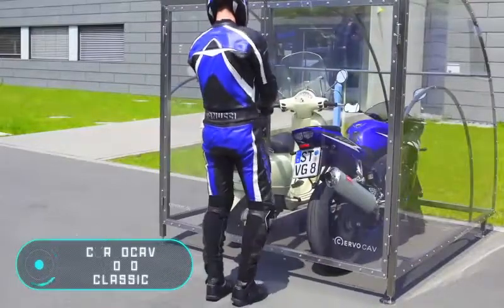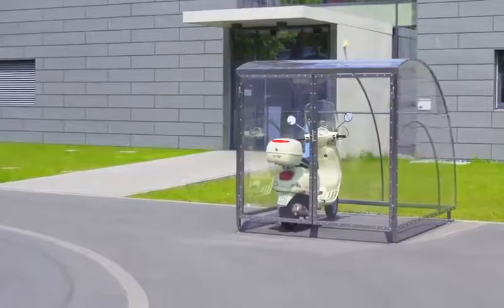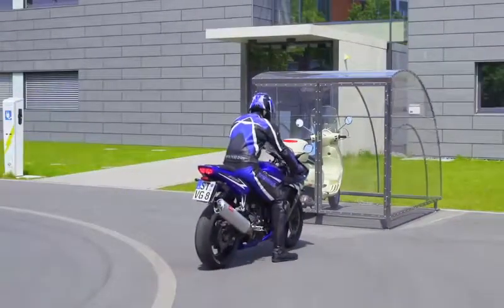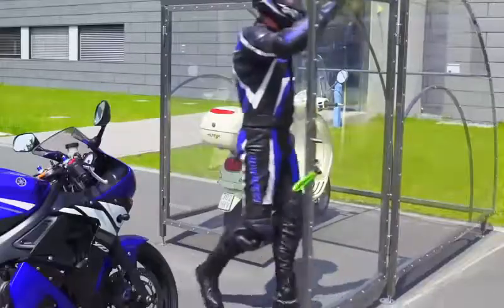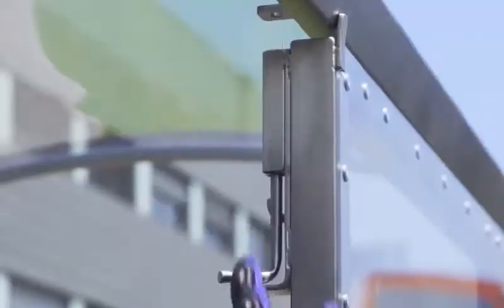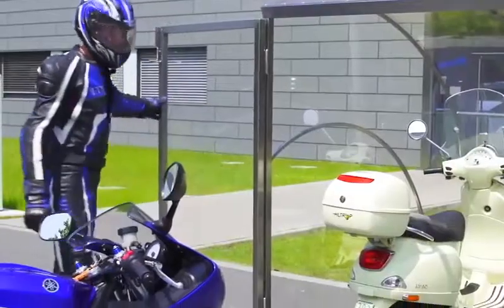Servo Cav Moto Classic. Here is another solution for the problem of not having underroof parking. The Servo Cav Moto Classic is a transparent box that combines compactness with practicality and aesthetics. The sidewalls, the roof, as well as the rear wall are made of special high-strength plastic, and the frame is made of stainless steel.